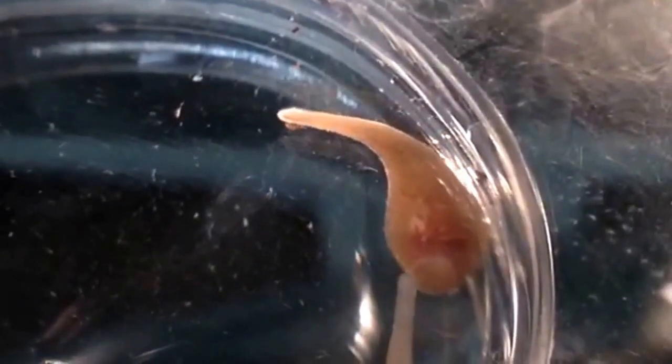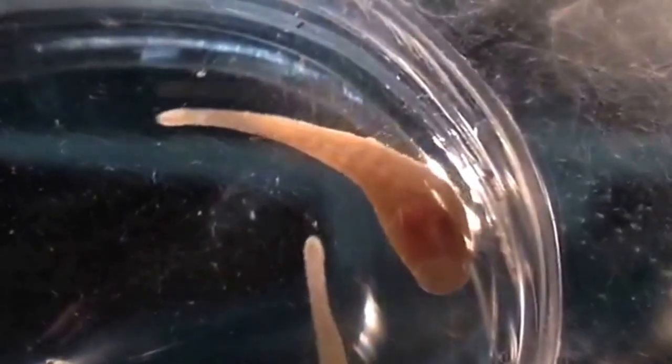You can see this animal is carrying around a little clutch of juveniles that are not yet fed. This animal will carry the juveniles to its first meal, which in nature might be a snail. They're very effective snail predators.